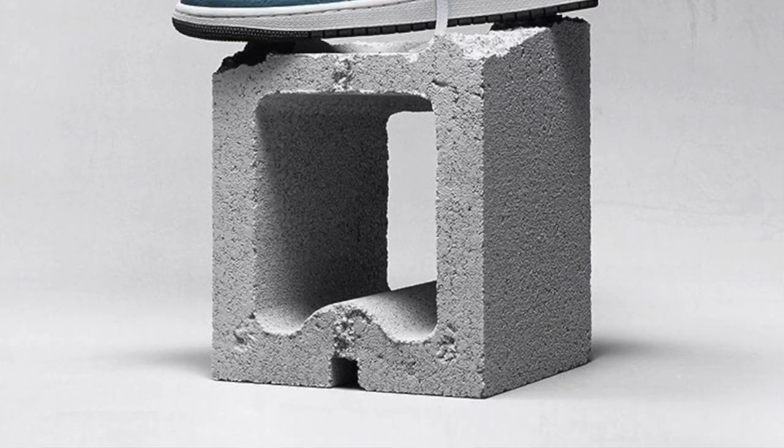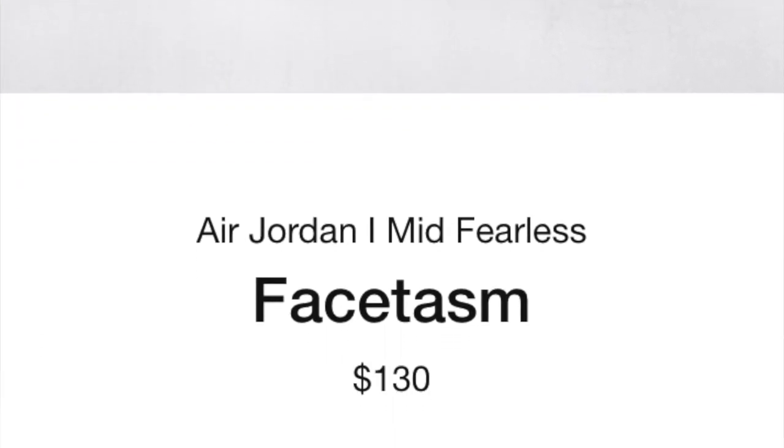Hey, what is up guys, it's Jason here. Today we have a brand new video — we're gonna be talking about the Air Jordan 1 Mids called Facetasm. These are a brand new collab that is coming out, I believe on the 22nd, which I'm pretty sure is a Friday, so these are coming up this Friday.